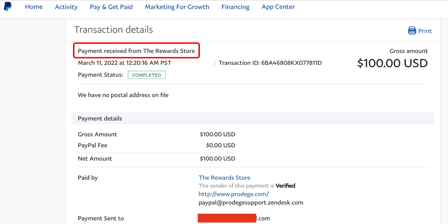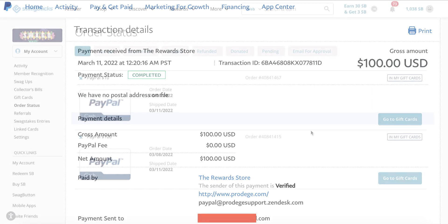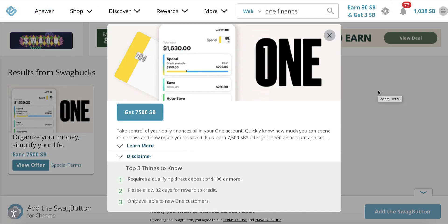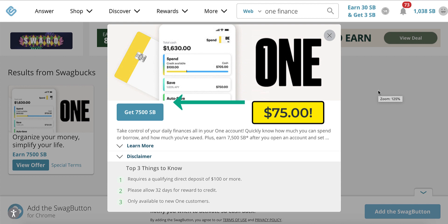Yesterday I took advantage of another offer and I wanted to quickly mention this to you because it's going to help you make more money with Swagbucks. The Swagbucks offer I'm referring to is this One Finance offer. This is a banking signup bonus — if you open up a free checking and savings account through Swagbucks for this offer, then you're going to earn 7,500 Swagbucks points, which equals about $75 in free money that you can cash out to your PayPal account.